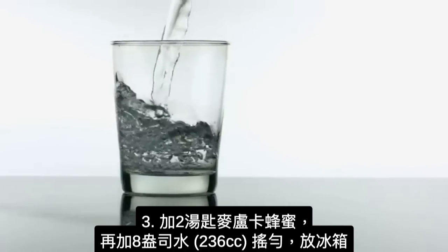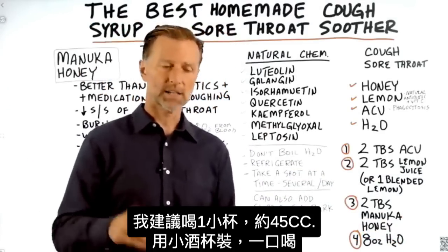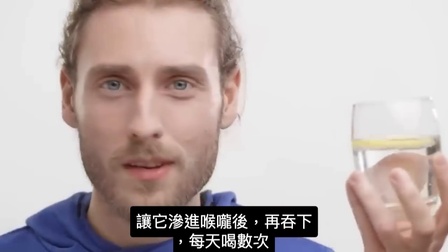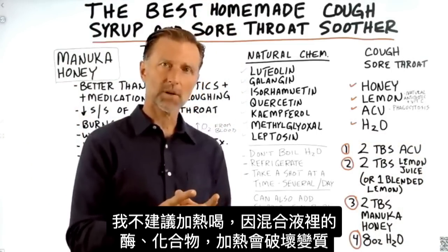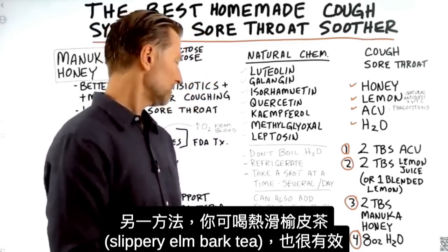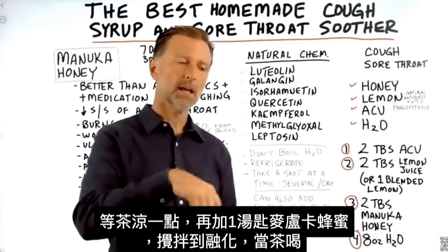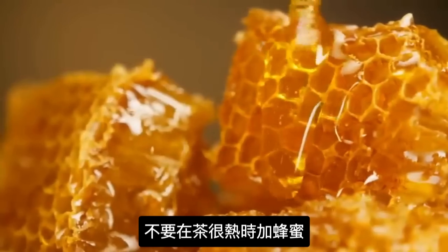Then add eight ounces of water, shake it up, and keep it in the refrigerator. I recommend taking it as a shot — get a shot glass, take a shot at a time, slug it down, let it permeate your throat, and swallow it. You can do that several times a day. I don't recommend boiling this because the enzymes and certain chemicals can be affected by heat. Another option that works pretty well is making slippery elm bark tea, letting it cool down a little, then adding about one tablespoon of honey and sipping it as a tea.